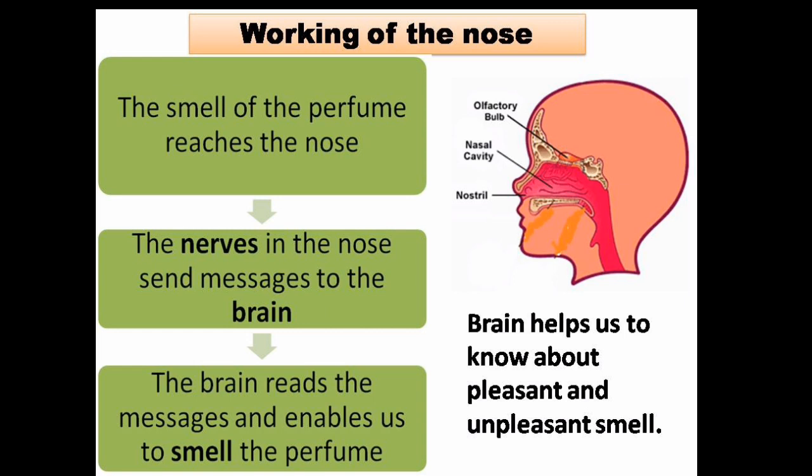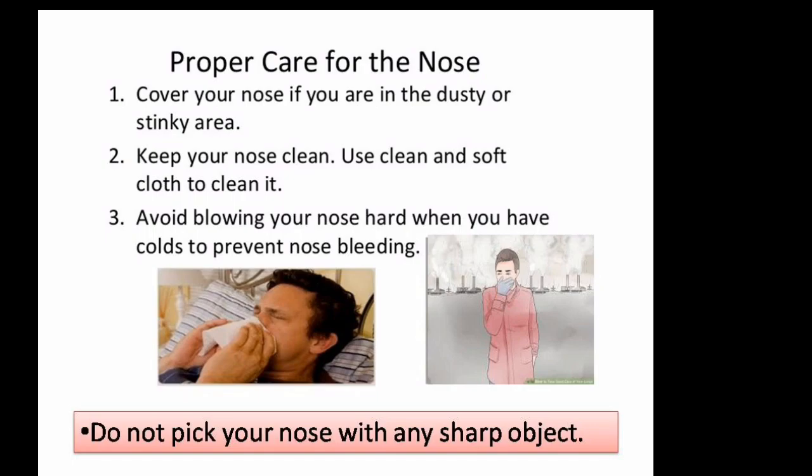Working of the nose: the smell of perfume reaches the nose. The nerves in the nose send messages to the brain. The brain reads the messages and enables us to smell the perfume. Hence, the brain helps us to know about pleasant and unpleasant smells.